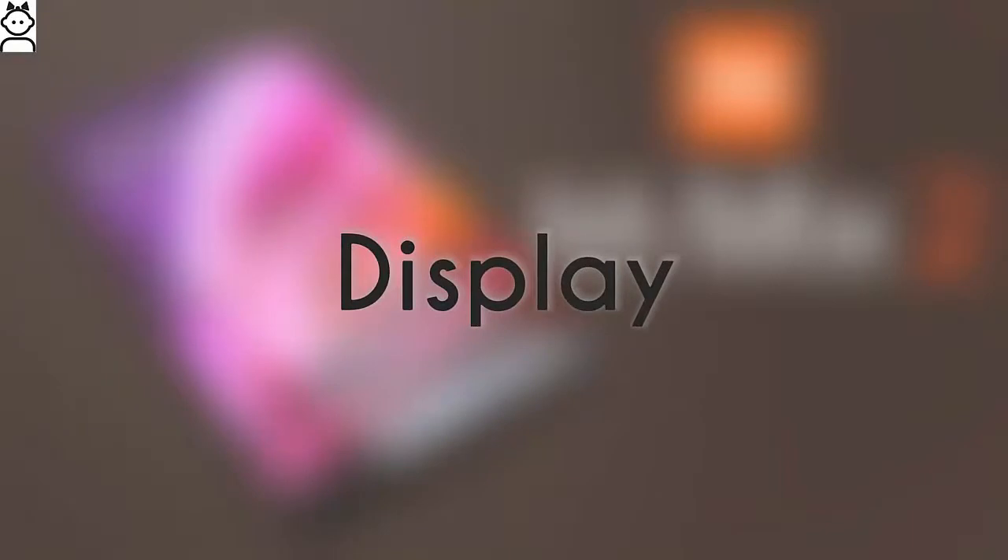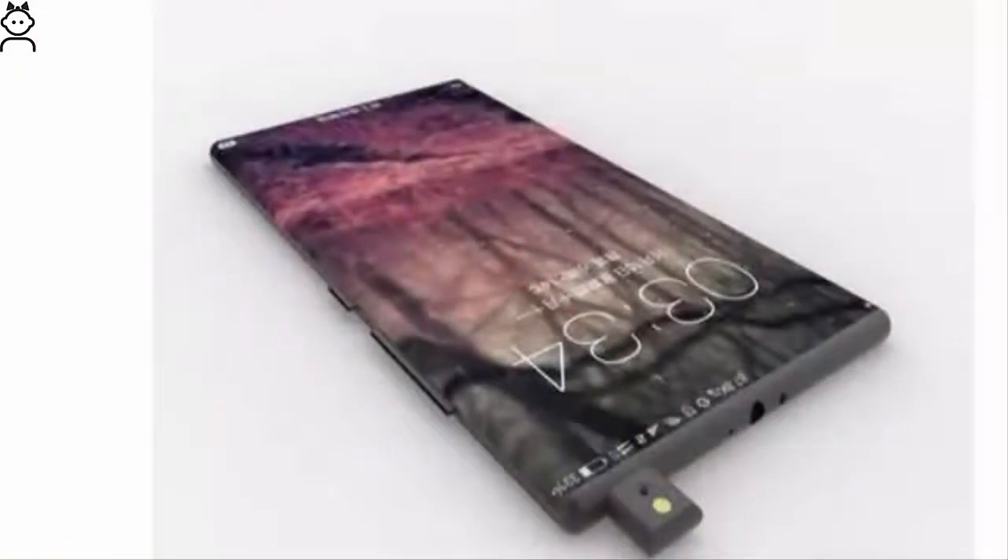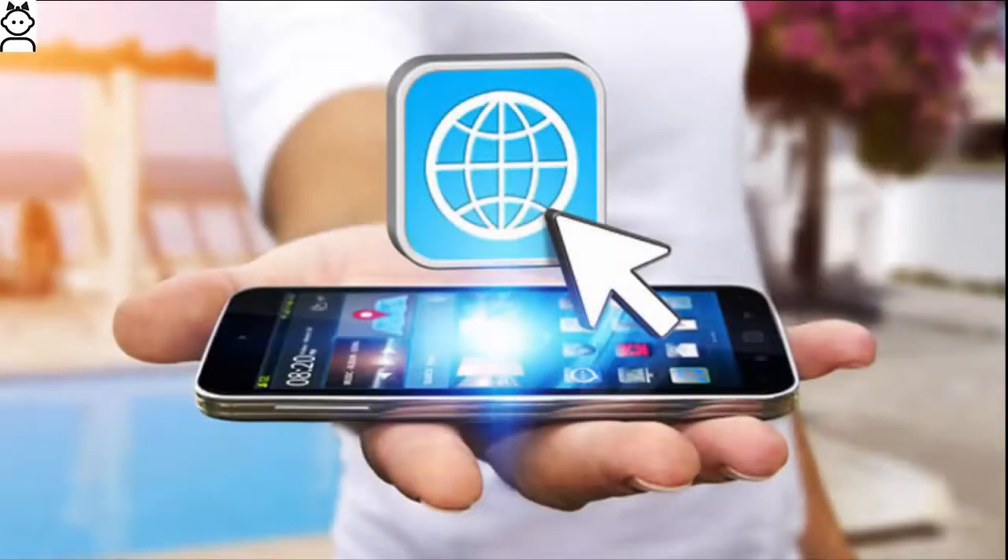Xiaomi Mi Mix 2 Display and Features: The Xiaomi Mi Mix 2 flaunts a large 6.4-inch crystal clear IPS LCD display with a resolution of 1080 x 2040 pixels, running Android 7.0. At the heart of it, a pair of quad-core processors clocking speeds of 2.45GHz and 1.9GHz respectively.